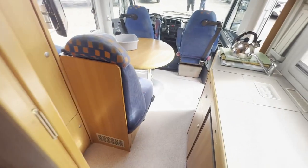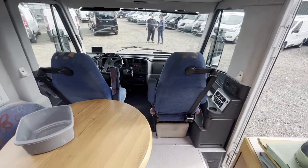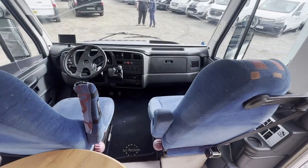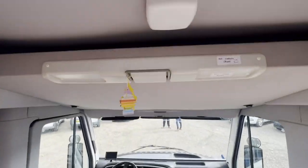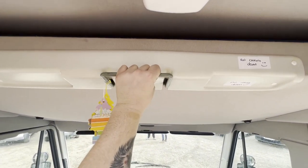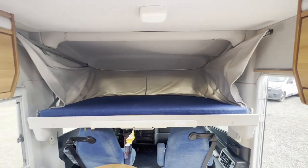One owner from new. Length 6.4 metres, width 2.3 metres, height 3.1 metres. One former keeper, full service history, electric windows, reversing camera, three keys, air conditioning, HPI clear. Click the link in the description for pictures and more info.